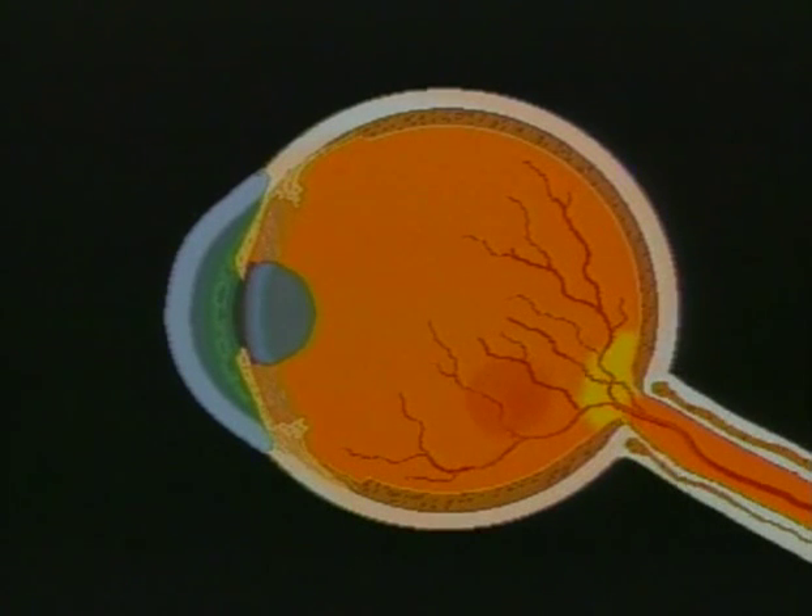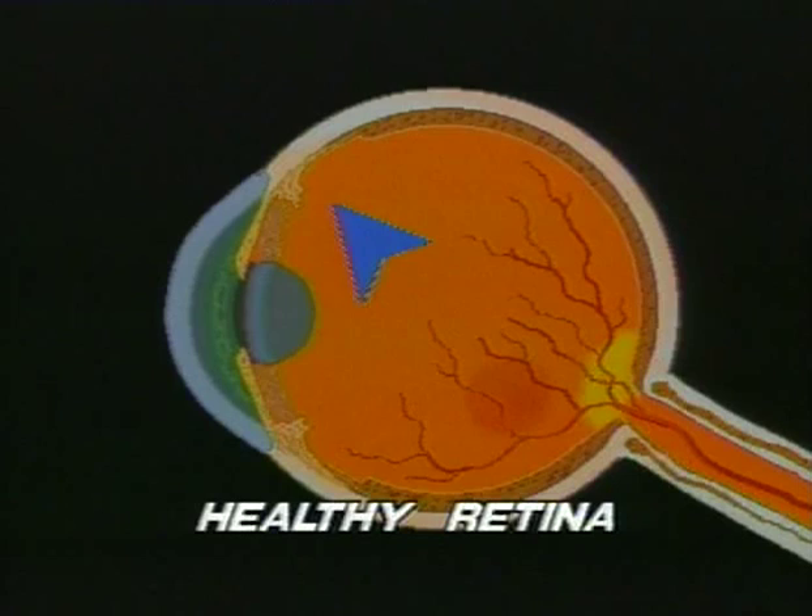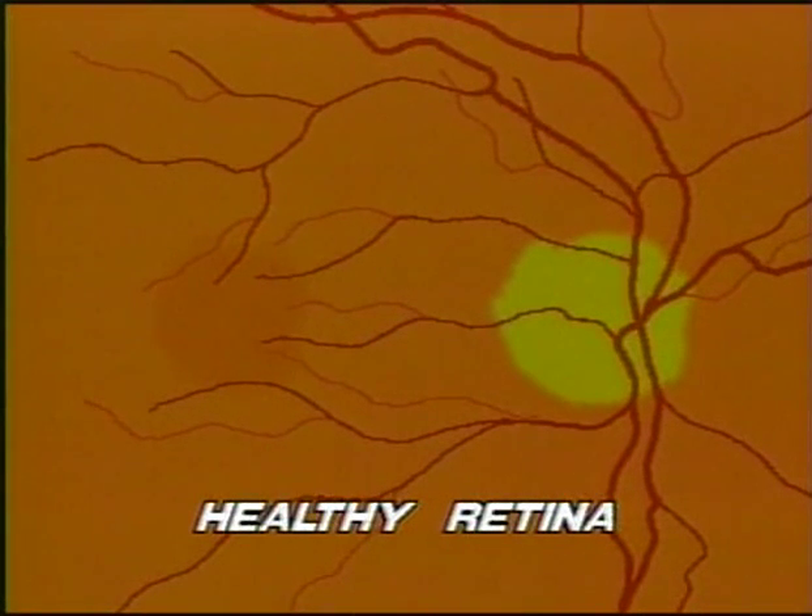Diabetes causes many complications, and among the most serious is the risk of damage to the retina — the thin, delicate tissue onto which light is focused at the back of the eye. This damage is known as diabetic retinopathy.